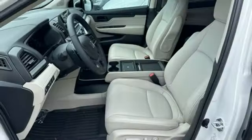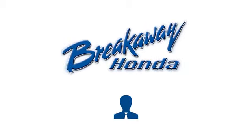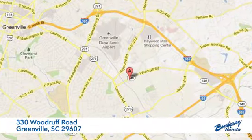Every Honda is designed with the driver in mind. There's even more to see in person — take it for a test drive today. Call, click, or stop in today. We're conveniently located at 330 Woodruff Road in Greenville, South Carolina.